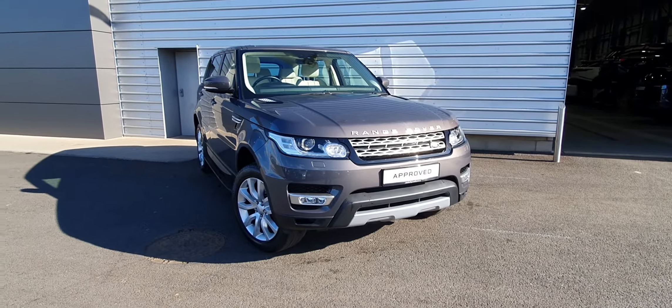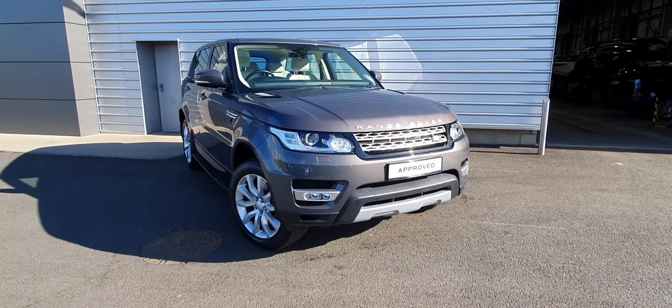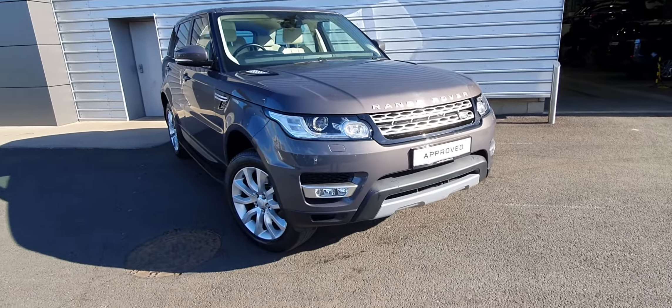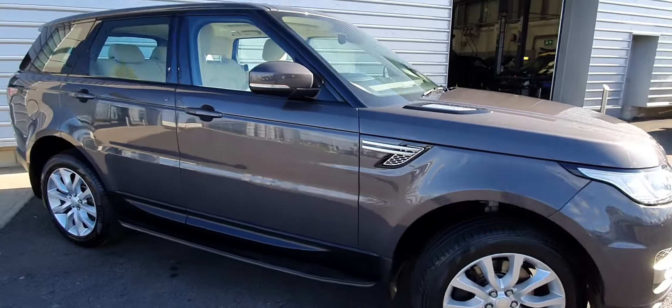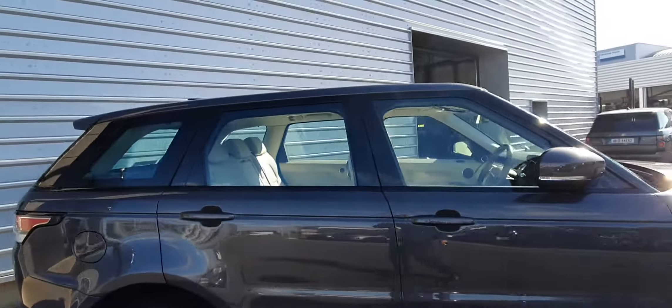This particular vehicle features front and rear parking sensors, a reversing camera, signature LED daytime running lights along with fog lights, 20-inch alloys. You've also got power folding wing mirrors, side steps, and black window surrounds.